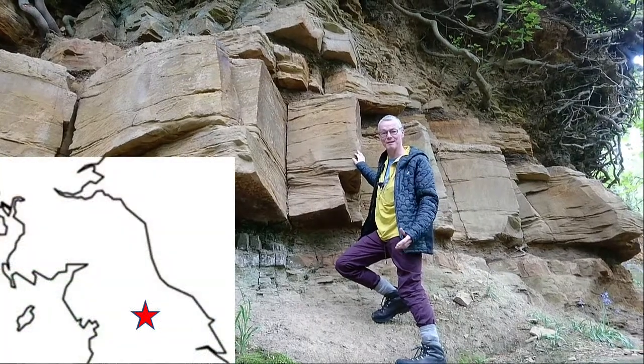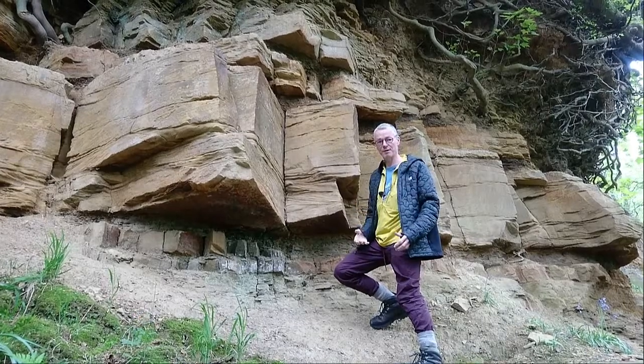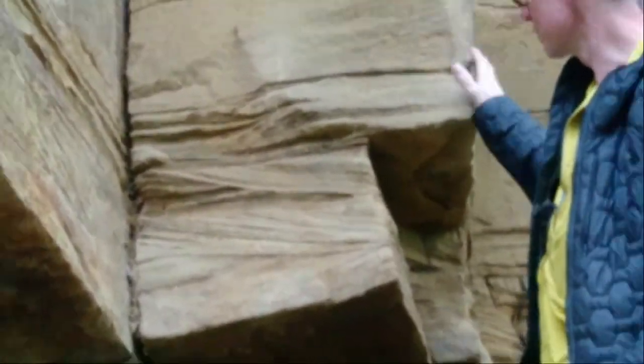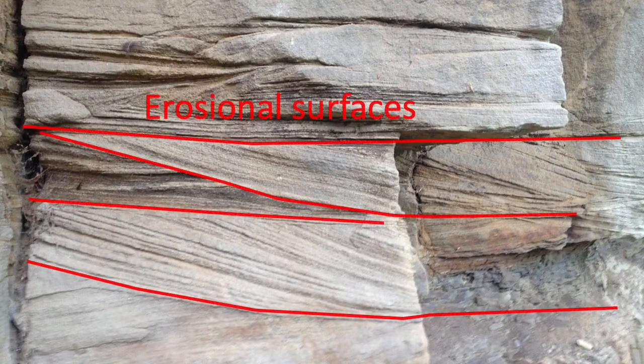We're in Nidderdale in Harrogate and this is carboniferous sandstone. You can see really beautiful cross bedding here. This was deposited in a shallow marine environment with a paleocurrent, and you can see that the beds at the bottom are cut by the next layer on top.